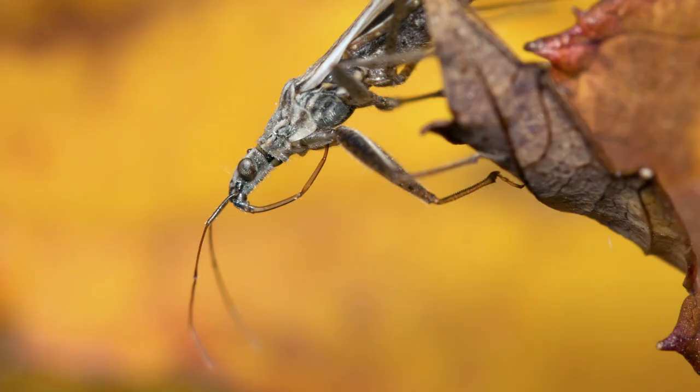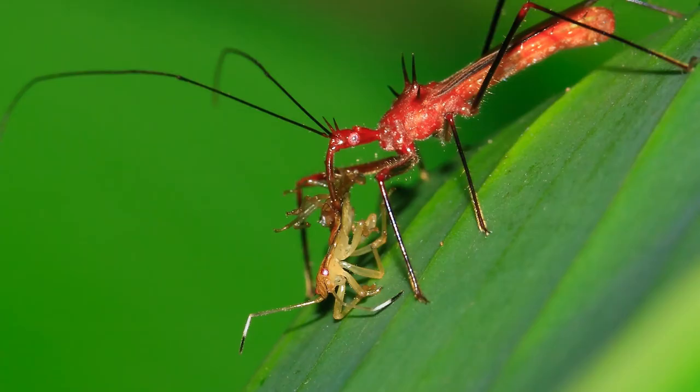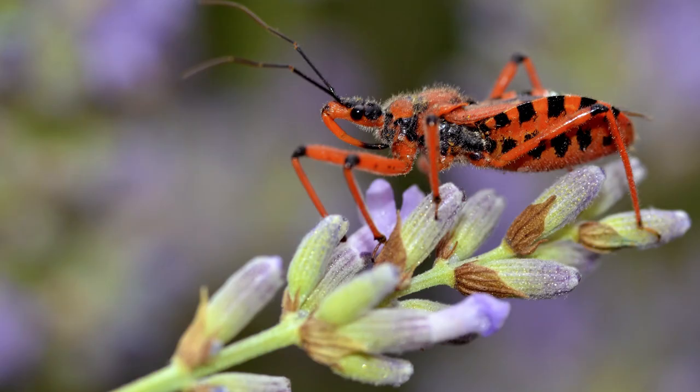to penetrate its prey and injects a toxic saliva, which liquefies the unlucky victim's insides. The assassin bug then sucks out the innards. Because of its lethal saliva, this insect is capable of feeding on prey much larger than itself.